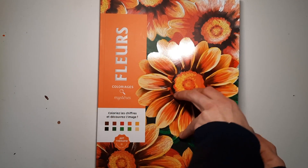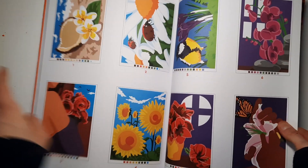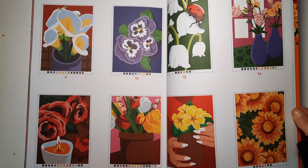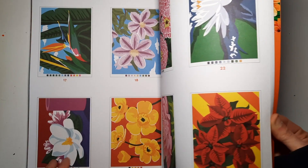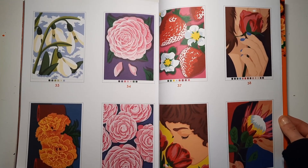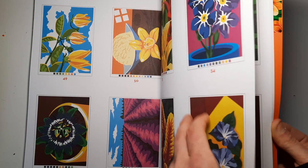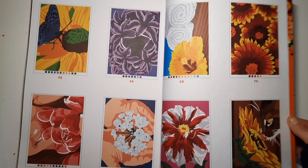This one is the Fleur from the Coloriage Mystery series — focused solely on flowers. The solutions are really nice and colorful. Some images are more detailed, like one here, and others are more simple. I love flowers and nature — I think these are going to look really pretty with acrylic paint. Also, a lot of them have people involved, but the main focus is always the flower. Very pretty.